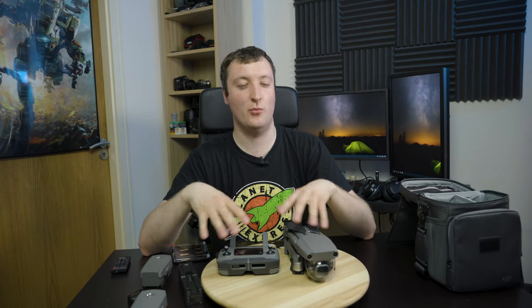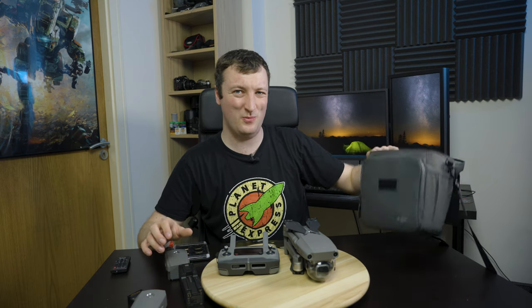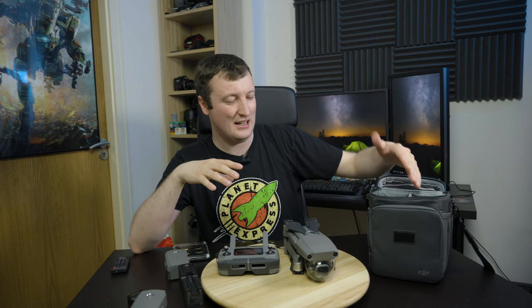So after about a month of owning it, I decided to pick up the Fly More kit. It comes with this very stylish sort of man bag for your drone - an actual purse-looking thing. Honestly, I'm not too mad on this bag. It's a bit awkward. It's good for transporting the drone around, but it's not great. It functions. I'd rather have a hard case or something like that, which is going to be on my Amazon list in the future.